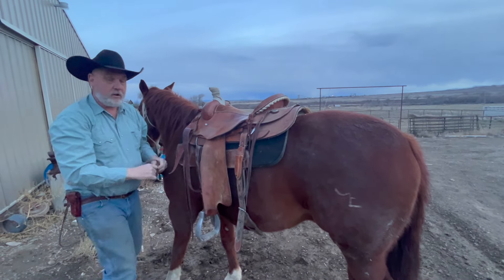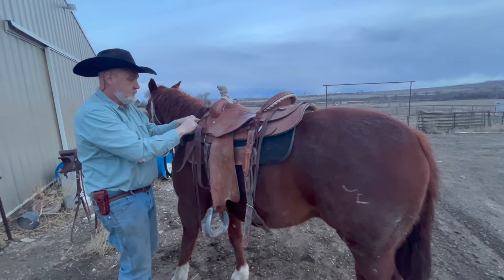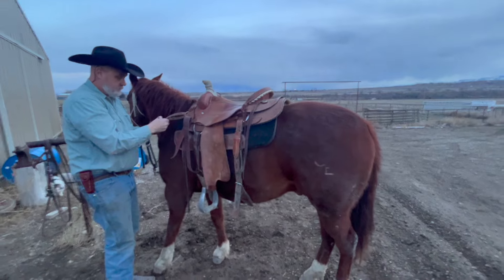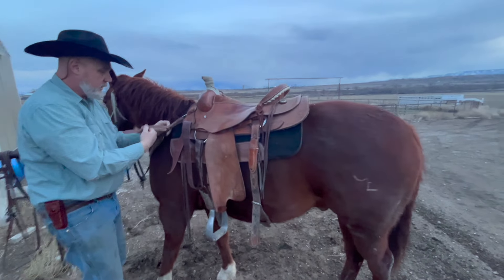I use a breast collar a lot, and that's going to be a subject for another video. I pretty much always leave this lighter breast collar on.